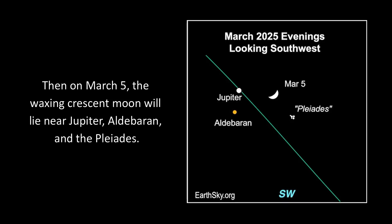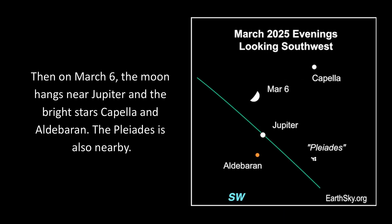Then on March 5th, the waxing crescent moon will lie near Jupiter, Aldebaran, and the Pleiades. Then on March 6th, the moon hangs near Jupiter and the bright stars Capella and Aldebaran. The Pleiades is also nearby.